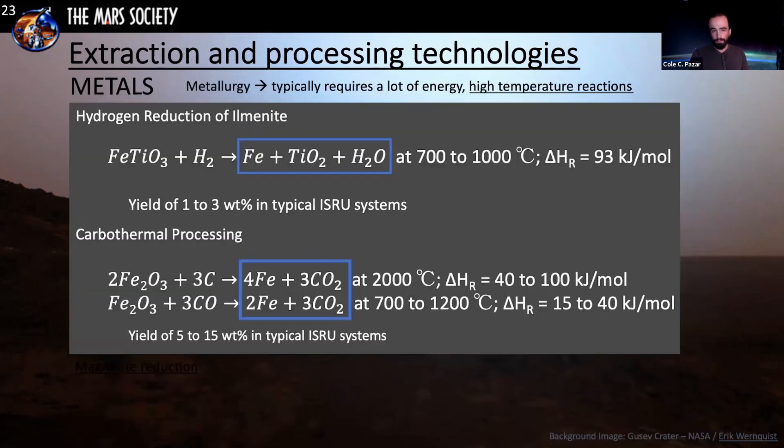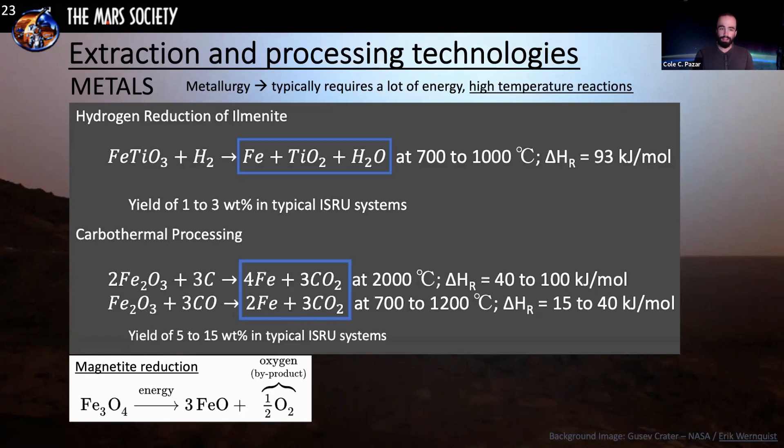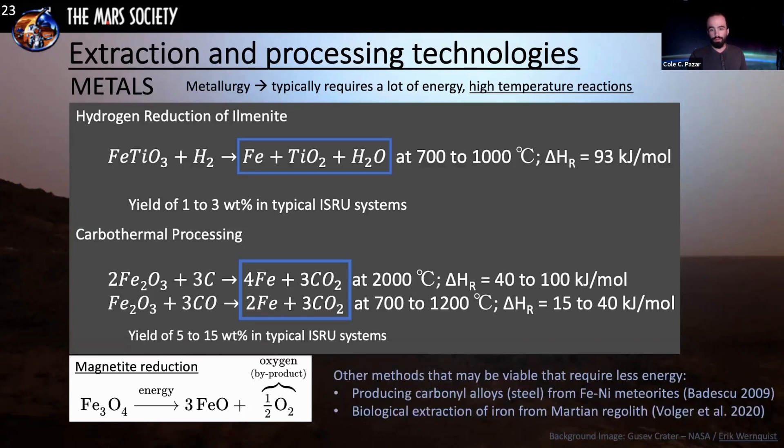Producing metals typically requires a lot of energy and very high temperature reactions, so until large-scale infrastructure is in place, many metals will have to be brought from Earth or from asteroid mining. One method is magnetite reduction using energy to produce oxygen. Producing carbonyl alloys useful for steel is slightly easier directly from iron-nickel meteorites because you don't have to separate the iron from the oxygen. Another proposed method is biological extraction of iron from Martian regolith using biology to actually extract it.